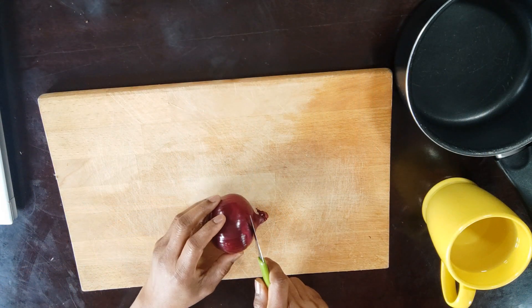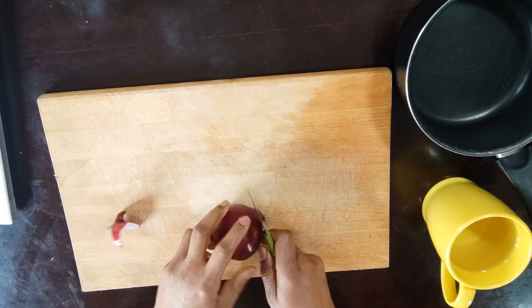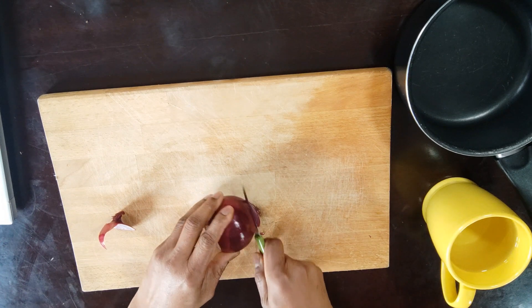Now we are going to demonstrate how we can make a cough syrup using the onion. It's time for us to do our cough syrup as mentioned, so we are going to use our onion.